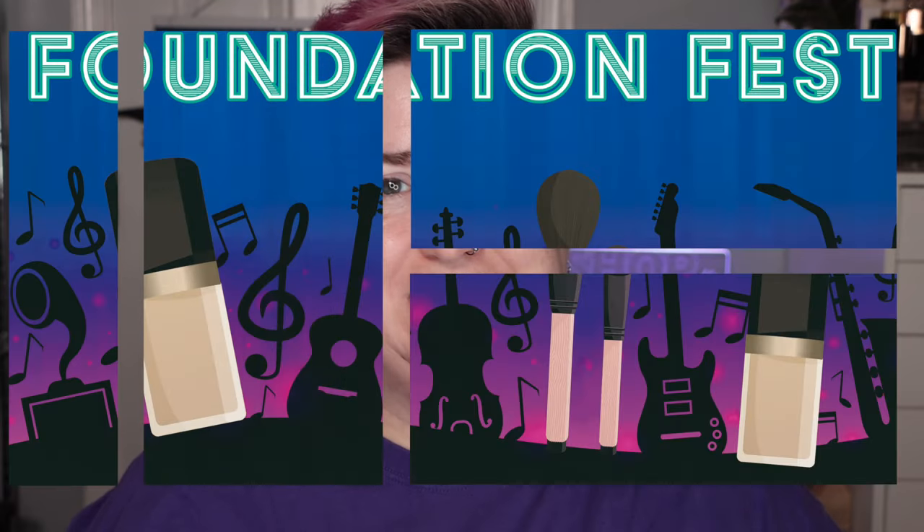Hello, Shelly here and it's time for another episode of Foundation Fest. Today I've got the Hourglass Veil Hydrating Skin Tint, which retails for $49 for 1.1 ounces of product.